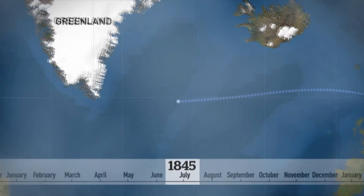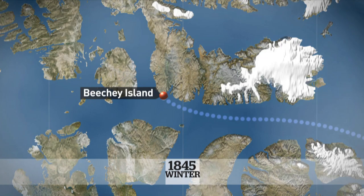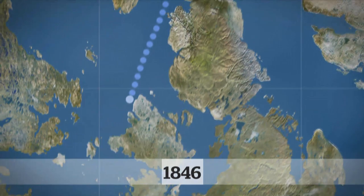In May 1845, Franklin and his two ships left England. In July, they stopped briefly in Greenland. By August, the ships reached Baffin Bay. The expedition spent the winter on Beachy Island, and then it's presumed that in 1846, the ships sailed down to King William Island.